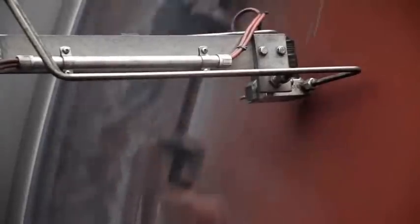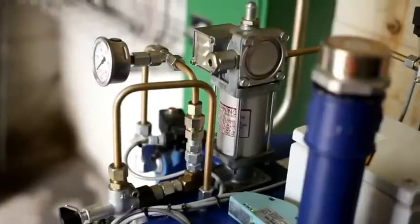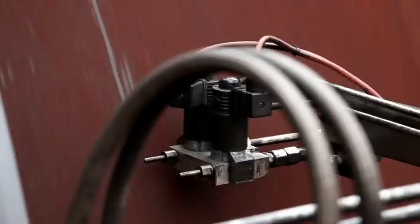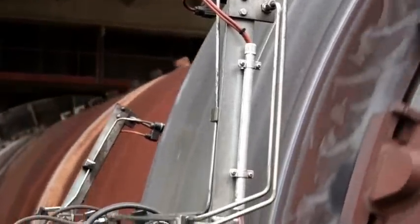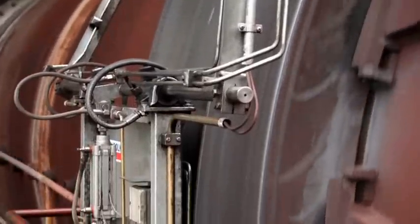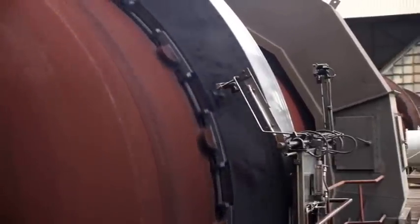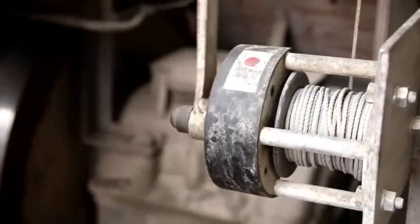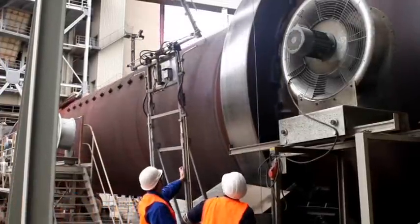After the spray event the nozzles are cleaned with compressed air, following that they are returned to their rest position. For maintenance, the spray system with the aid of a tackle can be positioned away from the kiln. The nozzles can now conveniently and safely be cleaned or exchanged.